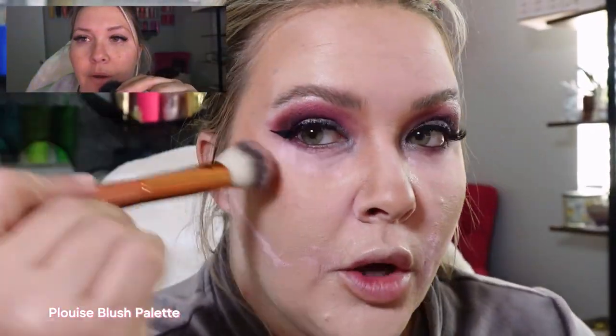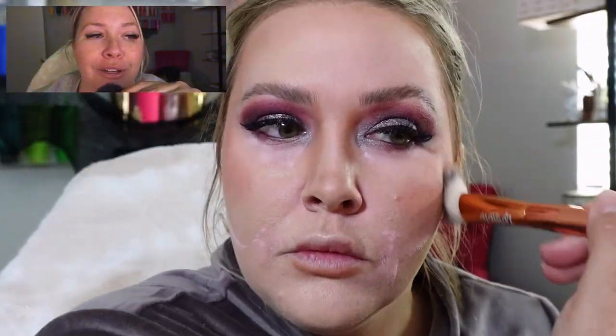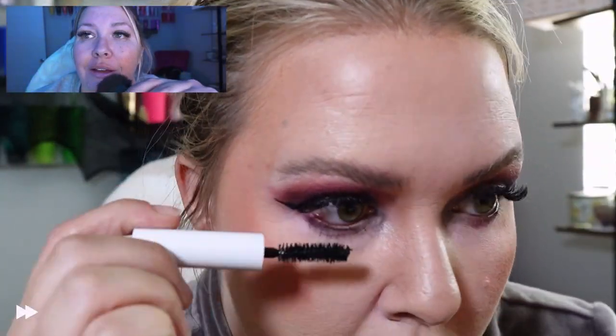Hey guys, this is post-editing Bex. Somehow my camera got changed to the wrong mode, so let's just speed through this section — I am so sorry. There's no sound, and yeah, we can all laugh about this later. I had a total blonde moment, thanks guys.